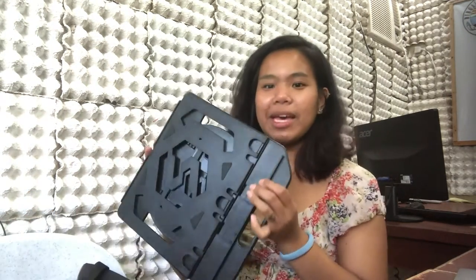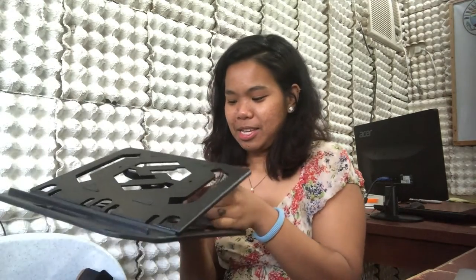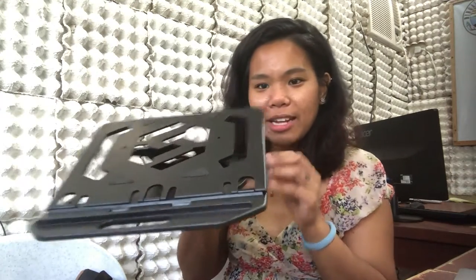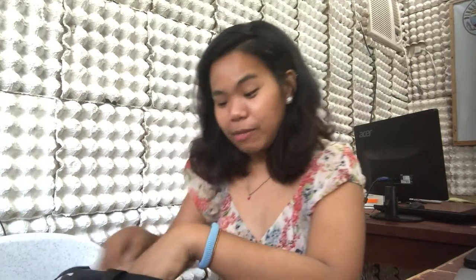And then I have my laptop stand, which I got from Shopee. I never thought I would be on my laptop more than I thought I would. But this is really helpful because my wrist was already in a bad position. I can link the source below so you guys can check it out and purchase it for yourselves.